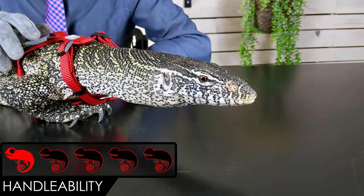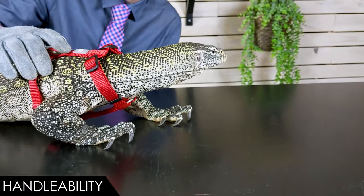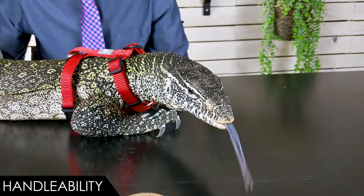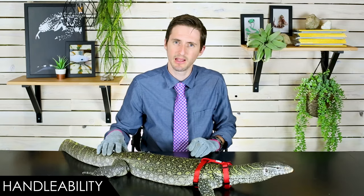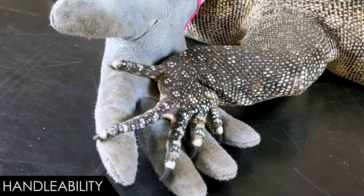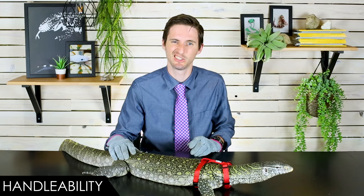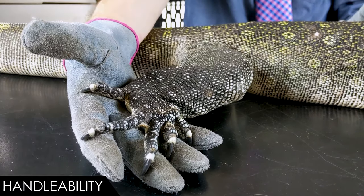When it comes to handleability, we give the Nile Monitor a score of 1 out of 5. We're not giving it a zero because it probably won't kill you, and that's the only reason it's getting any points at all. With an excessive amount of work and a little bit of luck, like we see here with Norbert, they can actually be pretty good. The same is true for iguanas. But more likely than not, they will not be nice at all. And even if they are nice, like iguanas, they've got huge, sharp claws that will just tear you to shreds while you're trying to hold it, and that's if they're being nice.